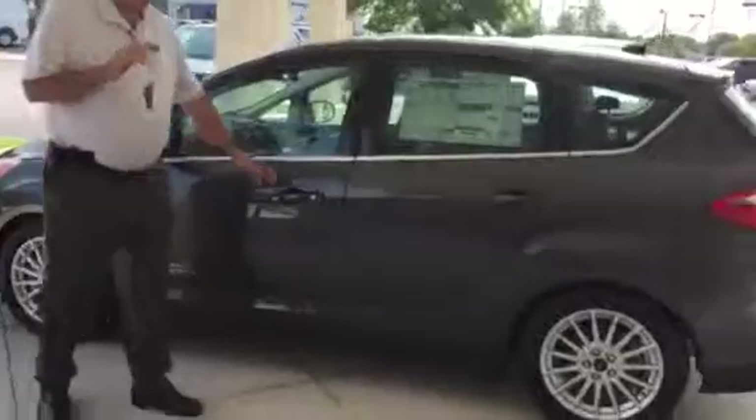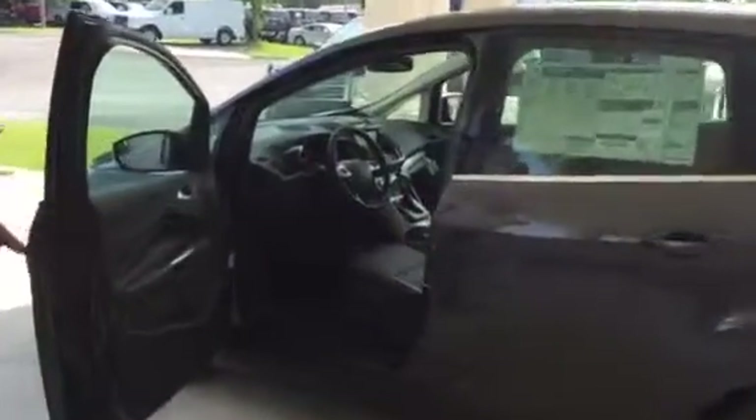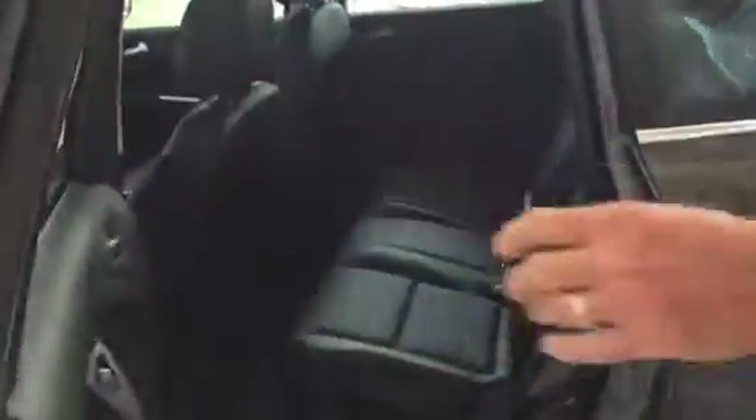This is a four-door hatchback style. It has the leather interior, automatic, caliper seats. This is a five-passenger capacity, leather rear, air conditioning in the back center console area.